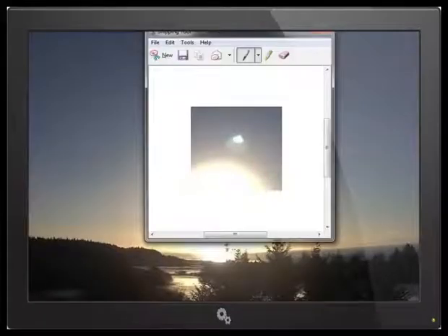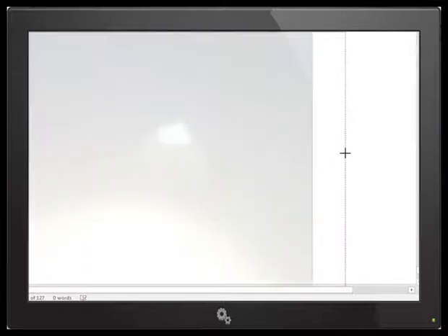Maybe we can get a better look at this object right here. Certainly it seems to be textured. Is this light, is this part of the object? Tough to tell. It certainly does appear to be an anomalous object that is not part of the sun. This is not a flare. This is an object.